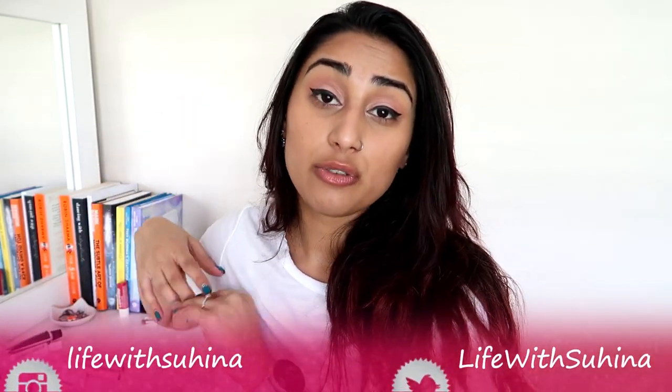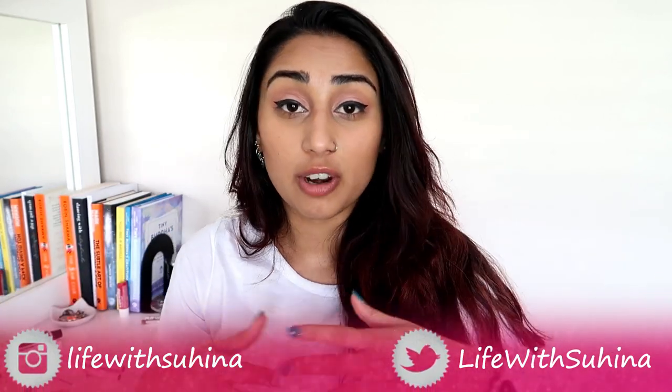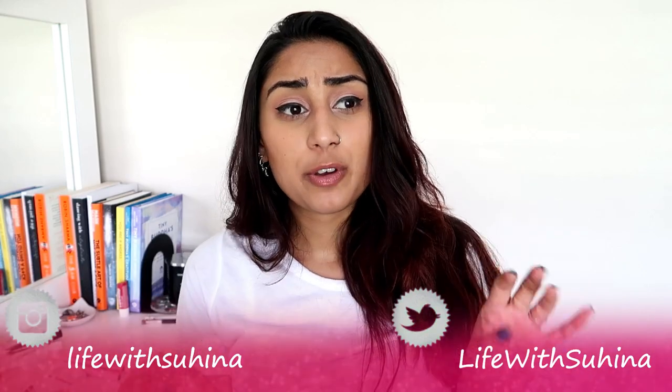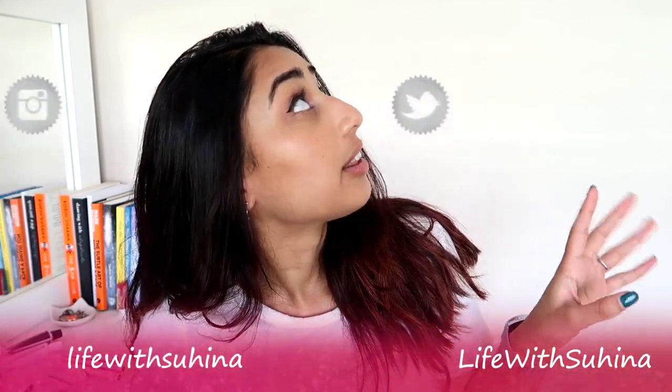If you guys enjoyed this video, give it a thumbs up and let me know down below if you've tried any Switch Beauty products or want to recommend anything. I've been trying to film this for the past four hours so I'm going to wrap up here. I hope you guys have an amazing weekend and an awesome week ahead — I'll see you in my next video, adios amigos!